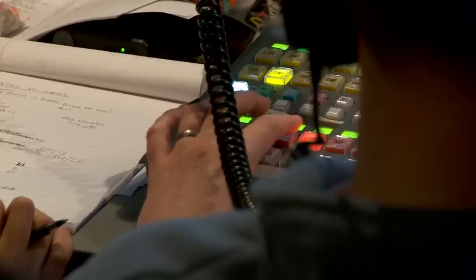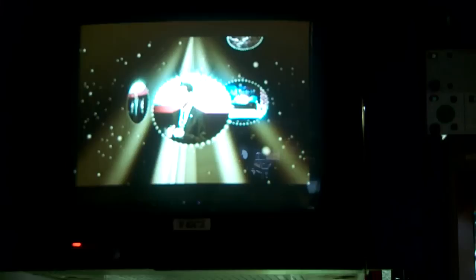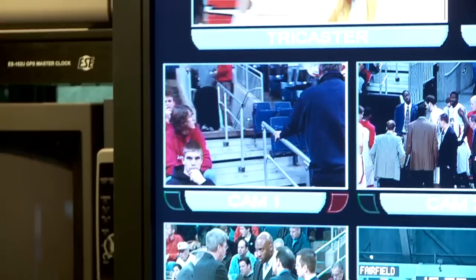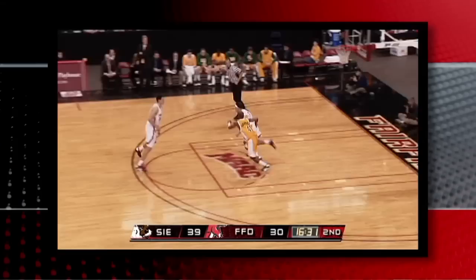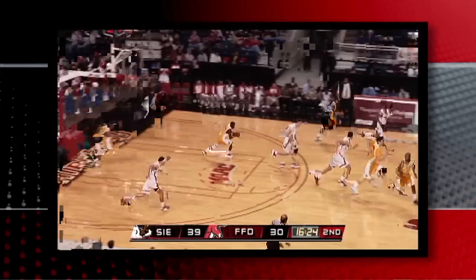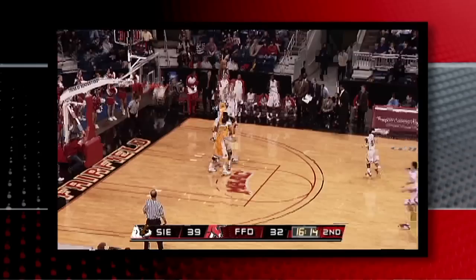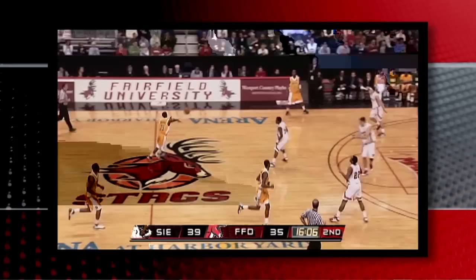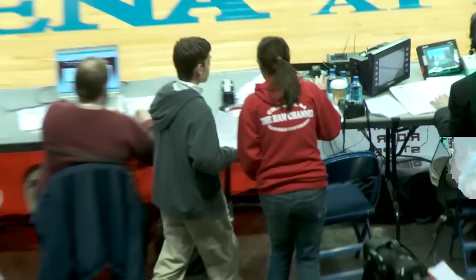In the front of the truck, next to the graphics, is the switcher who controls all the cameras per direction from the director behind him. And finally next to him sits the producer, who oversees the whole operation and is constantly in contact with the hosts — called Talent in the TV world — via their headsets and earpieces. Back in the arena, now filled with fans, teams, and cheerleaders, tip-off happens and the game begins. Eventually the production team finds a rhythm and the game goes smoothly.